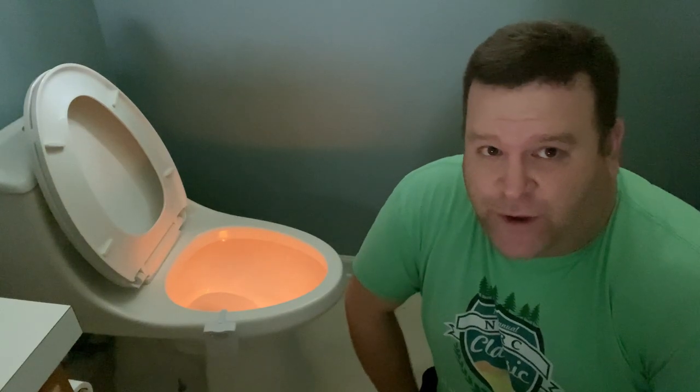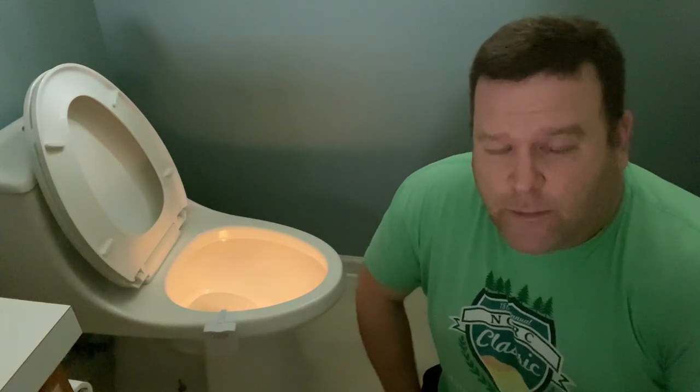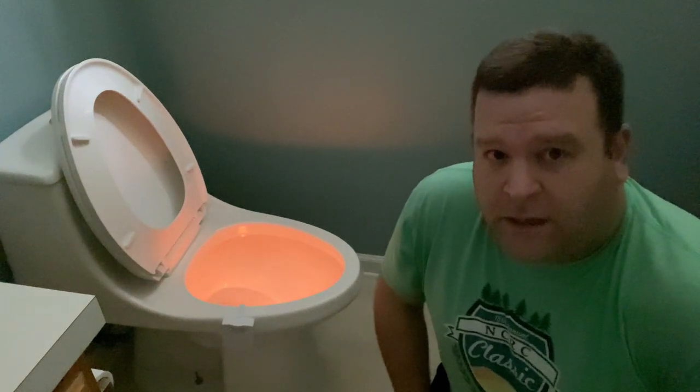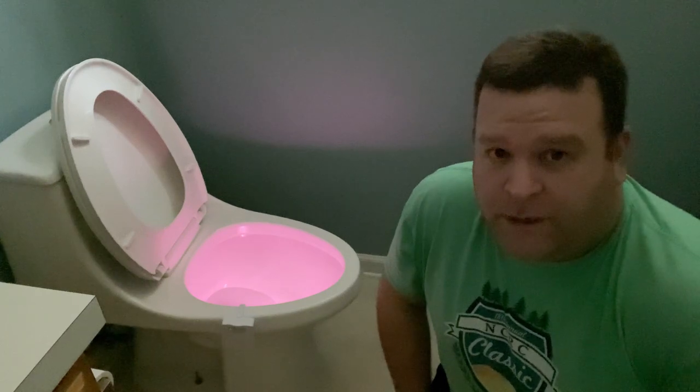Thankfully, after installing it, it's nothing like that. As you can see, it's motion activated, so as you stumble into the bathroom at 2 a.m., you're greeted by a warm glow of light, gently guiding you toward salvation. By default, the light rotates through all 16 colors, so after you're done peeing, you can celebrate not getting it on the floor with a disco party.